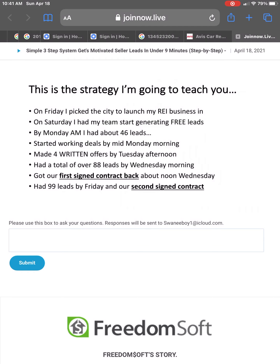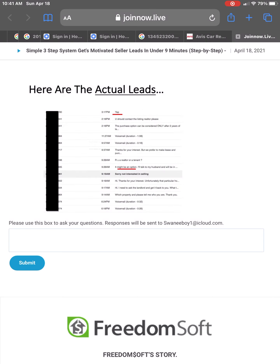This is exactly the process that we use. I want you to see the actual leads. We got inbound replies: 'I'd be interested in selling.' 'It might be an option.' 'I'd like to talk to my husband and we'll be in touch.'